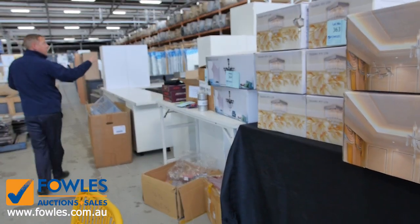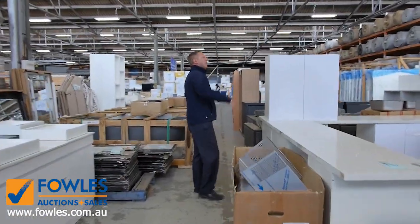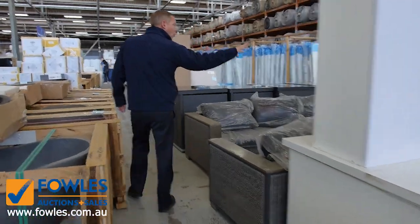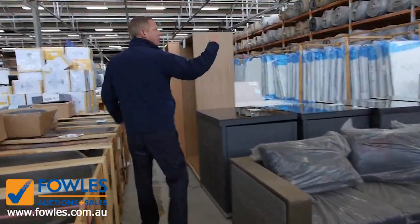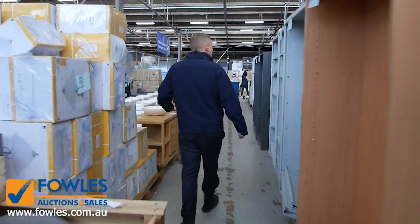Lots of kitchens in tomorrow as well — heaps and heaps in fact. We've got six kitchens in there tomorrow. All complete, all with stone bench tops, and you're ranging from around the low $3,000 mark through to about the low $4,000 mark.